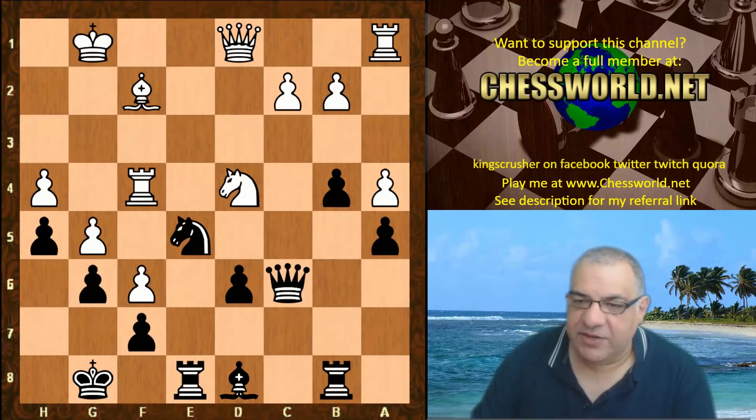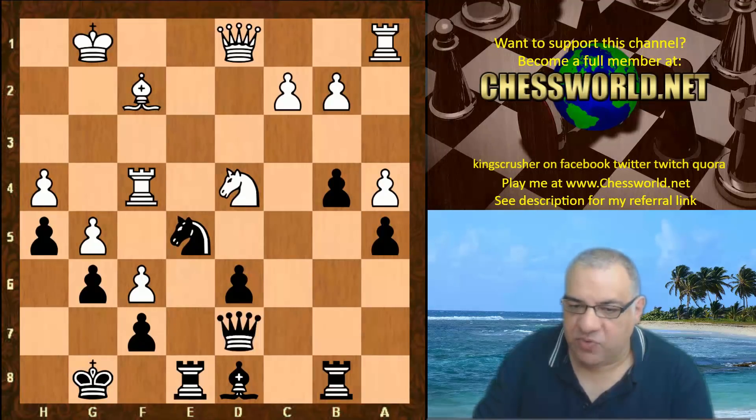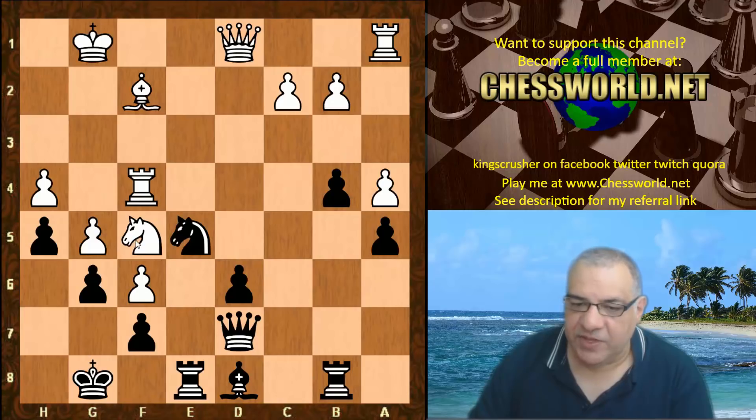Now things get a bit scary. This Knight, which wasn't doing anything on b3, is all of a sudden a very dangerous piece. White has concocted a dangerous attacking scheme here. After Qd7, a very dangerous looking attacking move is played by Stockfish — the sleepy Knight has turned into an aggressive piece now: Nf5, trying to break down Black's fortress and King safety.